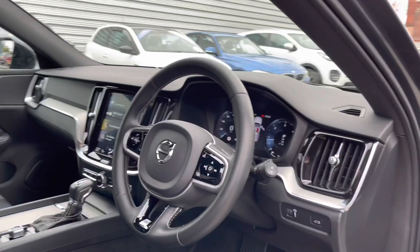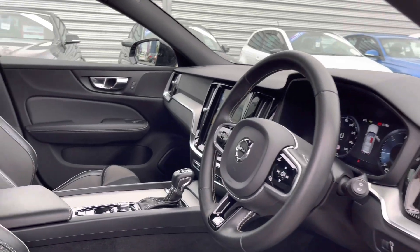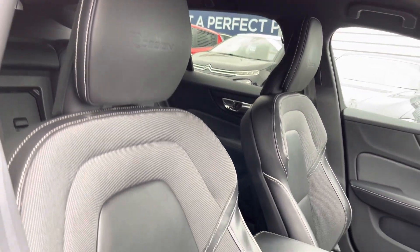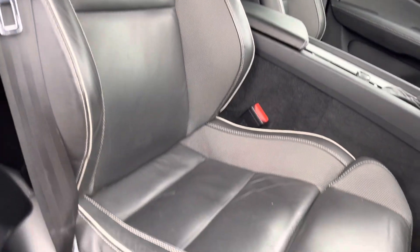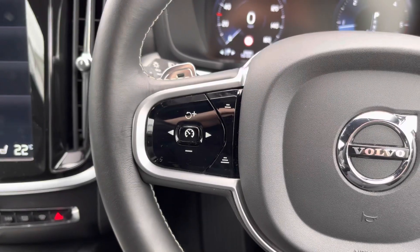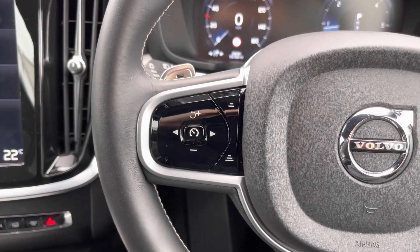Taking a look up front, you'll find your leather multi-function R-Design branded steering wheel. You have the R-Design branding embossed into the leather on the headrest as well, and you do have plenty of adjustment in the driver's seat with the full electric adjustment for the driver.